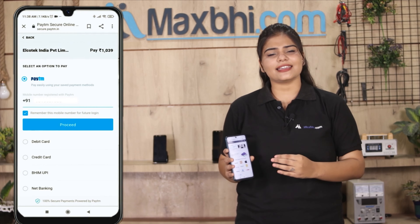Once your payment is done and your order is processed, it will be safely packed and dispatched within 1 to 2 days. And yes, shipping is free — so you just have to pay for the product and nothing else. All order updates and tracking details will be sent to your email and phone so you always know your order status.